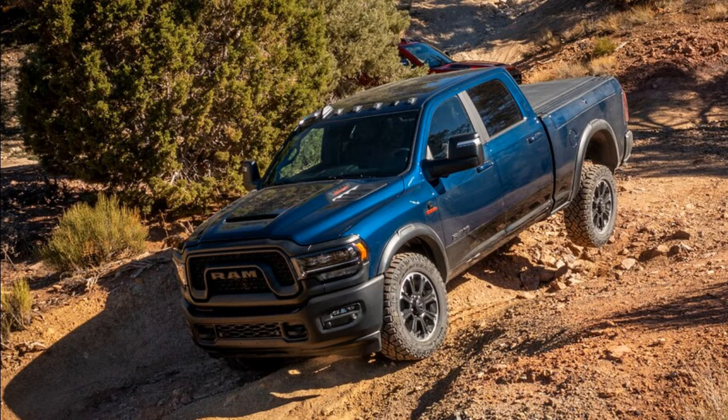Available with both the 6.4-litre gasoline V8 — 410 horsepower and 429 pound-feet of torque — and the 6.7-litre Cummins diesel — 370 horsepower and 850 pound-feet — the heavy-duty Rebel is a great compromise for those who need great capability and off-road ability. We recently spent the day driving the heavy-duty Rebel in the mountains of Southern California, and neither the scenery nor the truck left us disappointed.